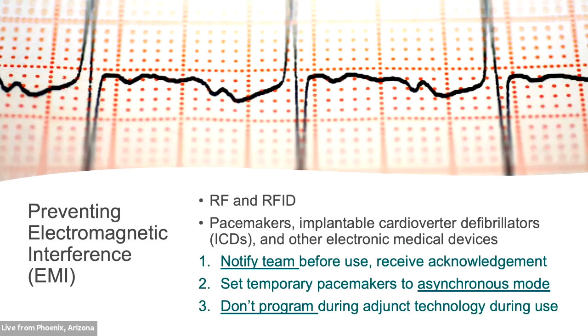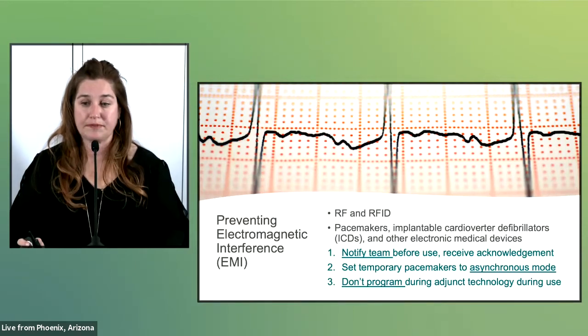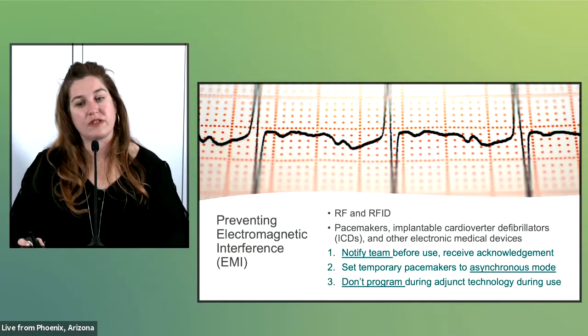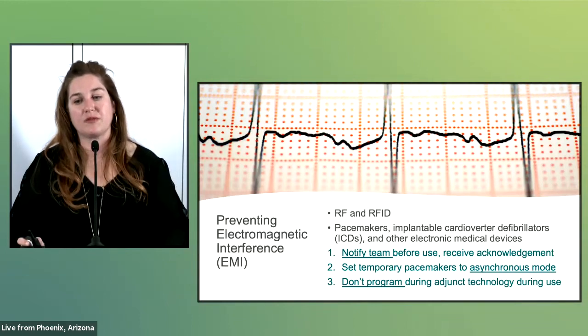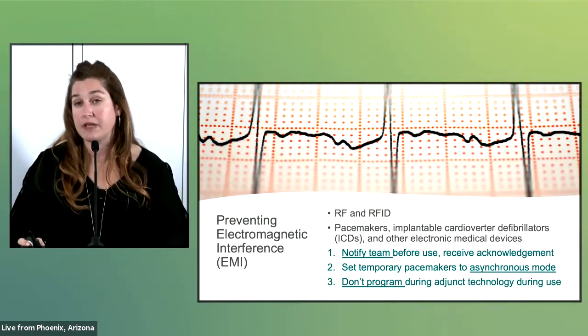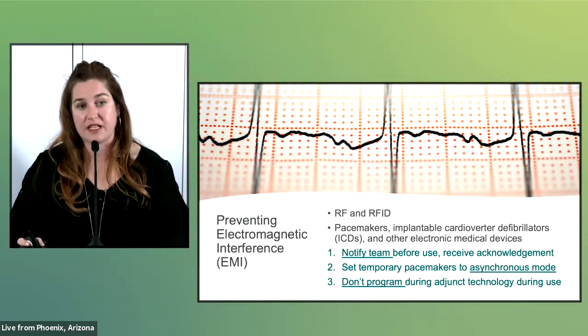It is important to notify the team before using adjunct technology devices that use RF or RFID. Reports on EMI suggest that it may be avoided if temporary pacemakers are set to asynchronous mode before using the device. However, setting the temporary pacemaker to asynchronous mode may not be optimal in all patient situations, and providers should weigh the risks and benefits of pacemaker inhibition individually. Because of the potential for inhibition of temporary pacemakers, it is also recommended not to program a pacemaker or an implantable cardioverter defibrillator (ICD) when using adjunct technology devices that use these settings.